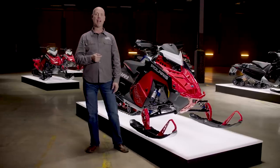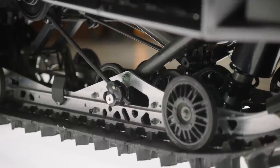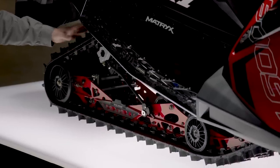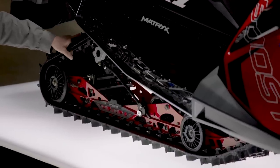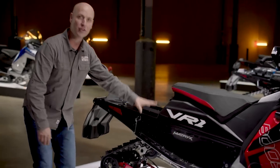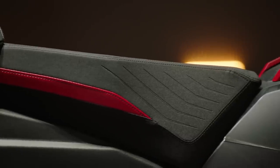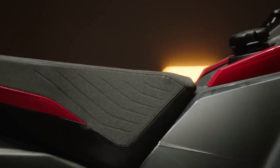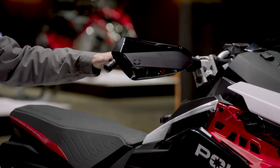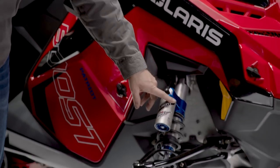Now let's take a deeper dive into this groundbreaking sled. The Patriot Boost Indy VR1 will be available in two lengths and two track options — 129 and 137 — with both a one-inch and 1.35 lug Cobra. Both tracks will be R-rated. The Patriot Boost Indy VR1 is built on our renowned Matrix platform. The rider-first platform allows you to move around easily on the sled, increasing your control and comfort level. Standard with Smart Warmers and the 7S touchscreen display, as well as Walker Evans Velocity shocks.